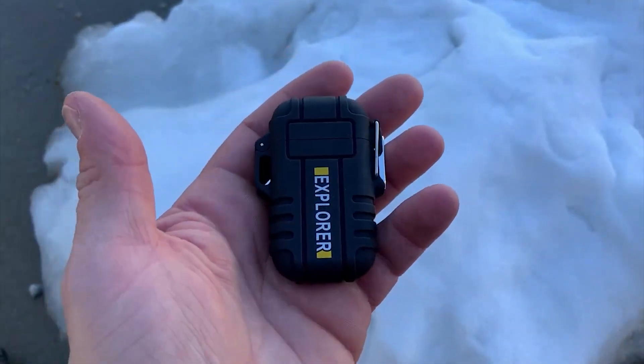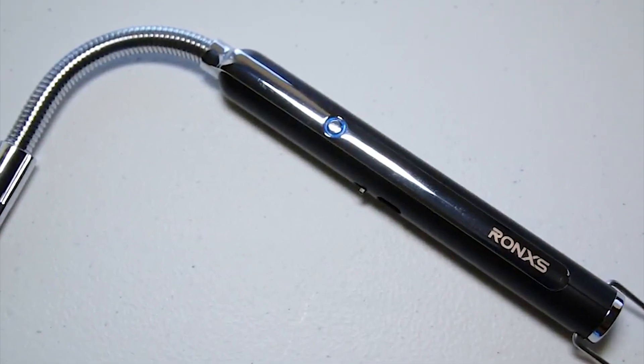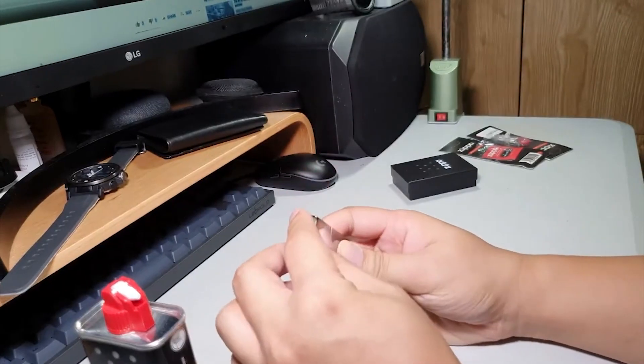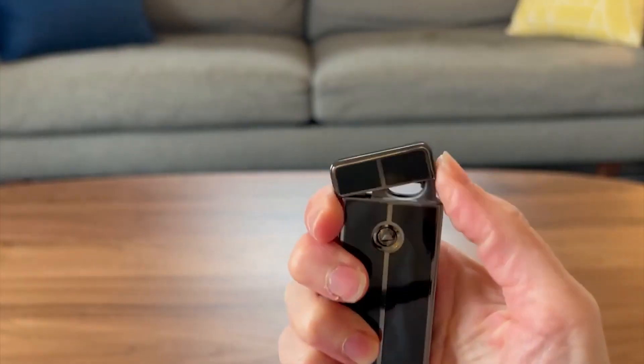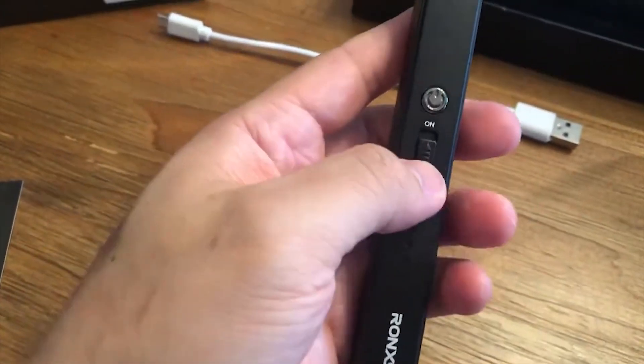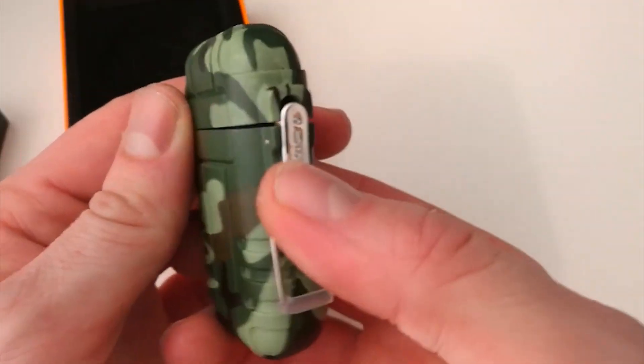Hey there, fellow admirers, welcome back to our channel where we explore the coolest gadgets and gear for all your outdoor escapades. Today, we have something truly unique that'll have you saying water, wind, and fire. That's right, folks — we're diving into the world of waterproof and windproof lighters. No more struggling with soggy matches or flimsy lighters that get blown away at the first gust of wind. We have got a game changer in store for you.